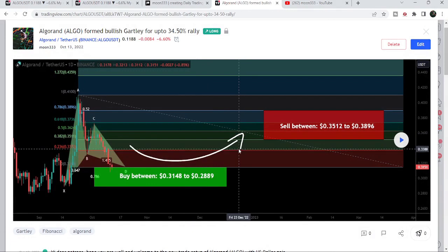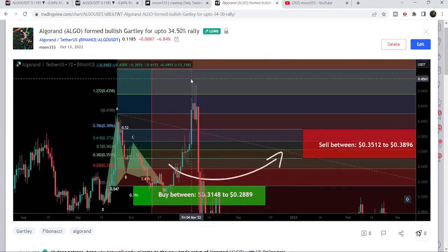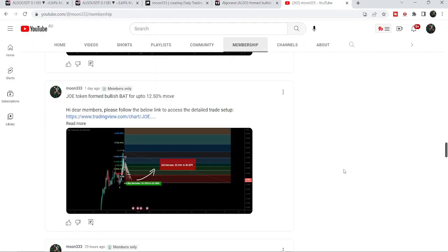Before that I shared a harmonic bullish reversal Gartley pattern that was formed with the US dollar pair on the daily time frame chart. If I play this chart, you can see that the price started a very nice reversal from that buying zone, and this is more than 53 percent pump on the daily time frame chart.